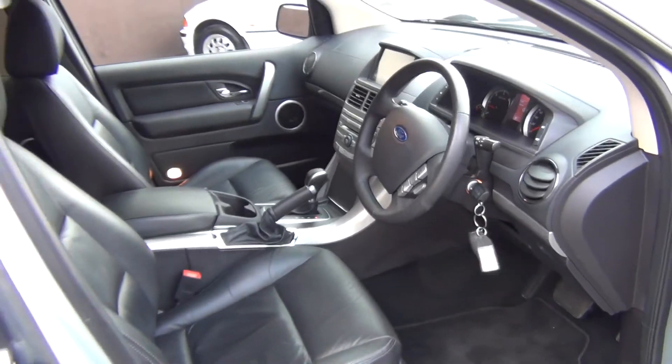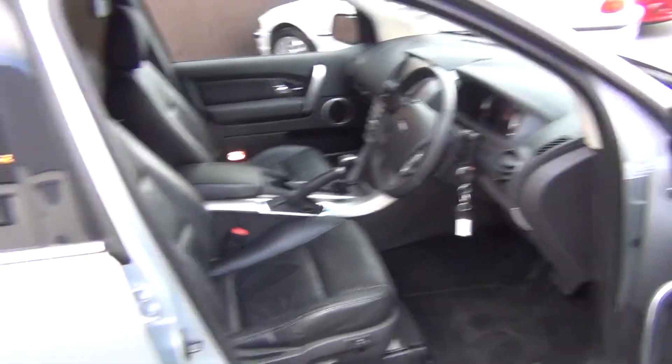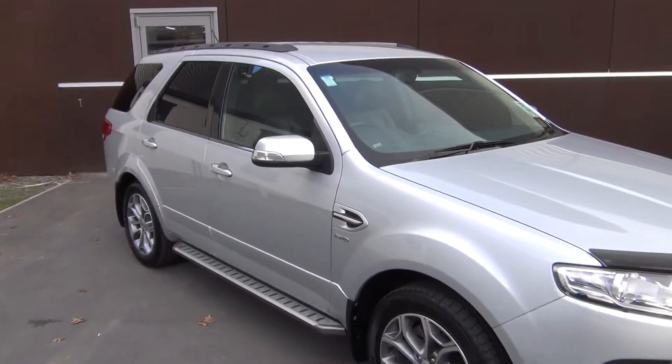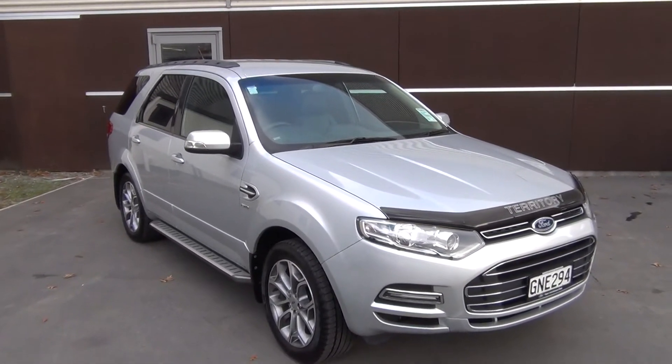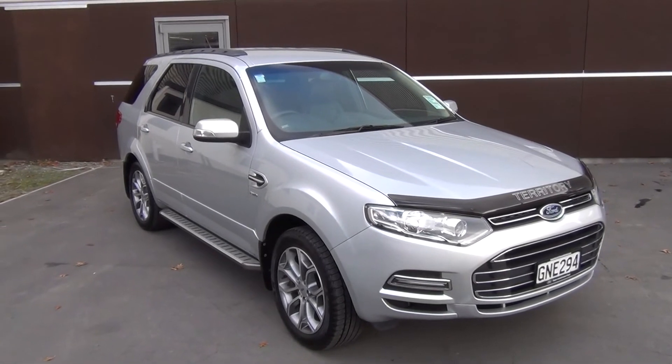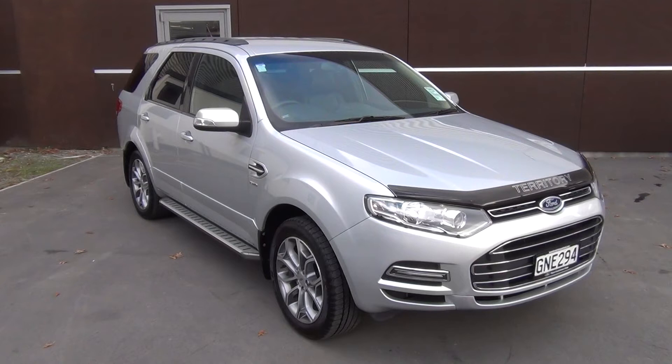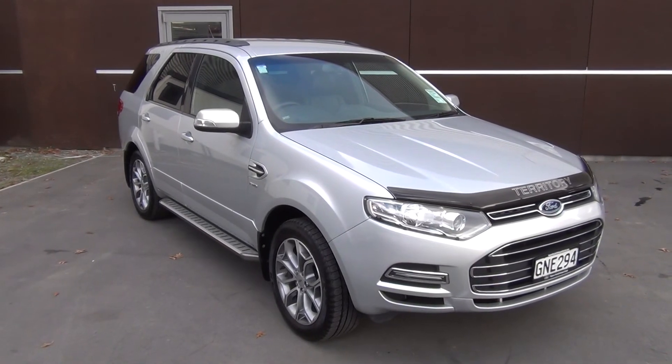If this Territory is of interest, please call us on 0800 BUY A FORD or 03 379 3440. Team Hutchison Ford is located at 186 Chewham Street, Central City. Easiest way to get to us is directly up Chewham Street from the Hagley Hospital corner. Normal operating days are Monday through to Saturday, closed on Sundays.